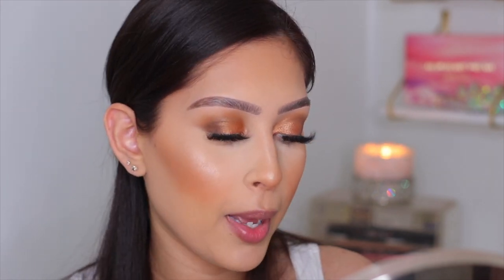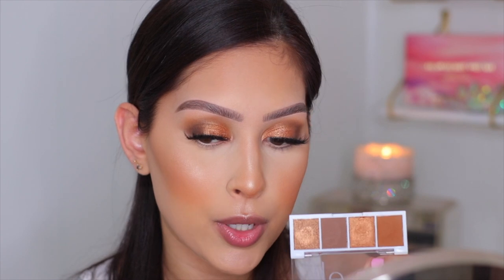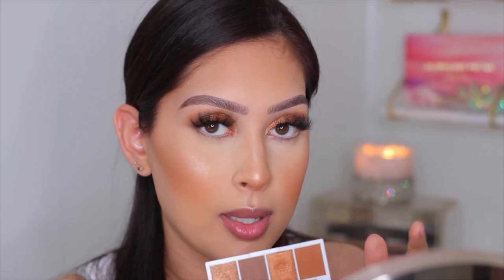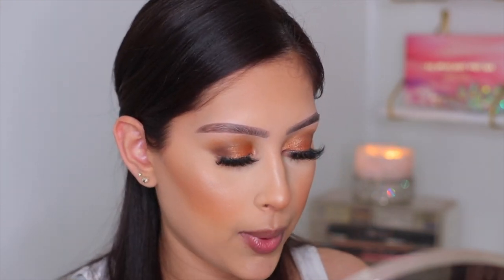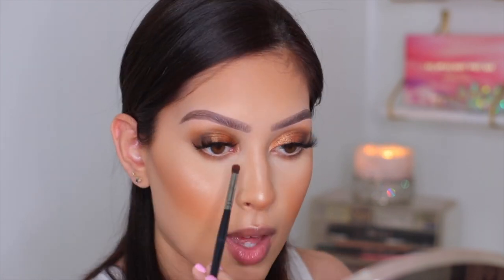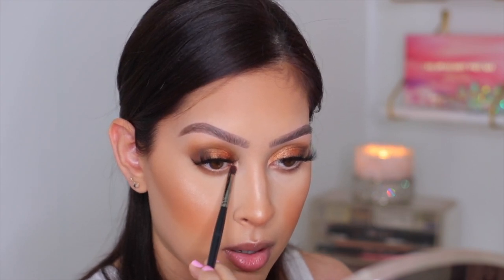Keeping the lower lash line super simple — I go back into Pumpkin Pie and take a shade on a flat liner brush, applying it to the lower lash line. Then I switch to a small fluffy brush to diffuse and blend it out a bit more. I also pop a little bit of the CoverGirl highlighter right in the inner corner to give it a little pop, as it was looking bare.